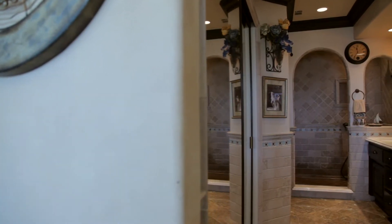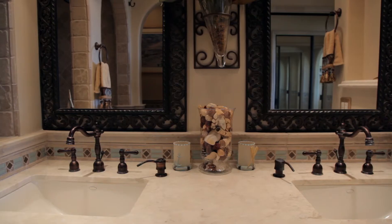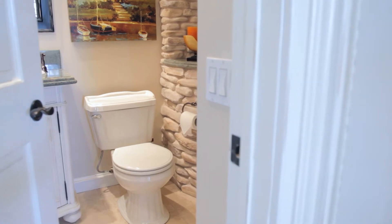No cost was spared to custom finish the master bathroom floors and walls with coordinating use of granite, limestone and marble. The guest bathroom has a cascading shower waterfall.